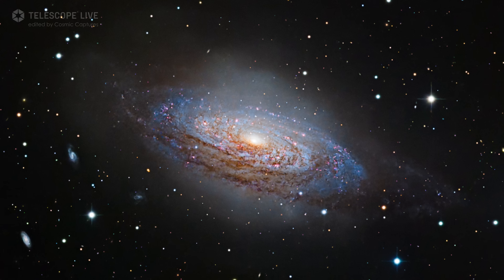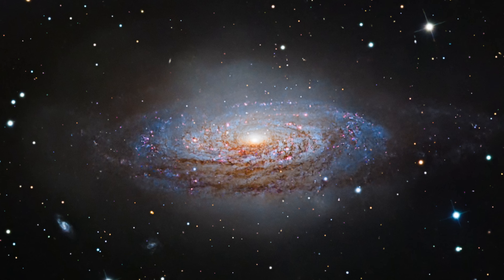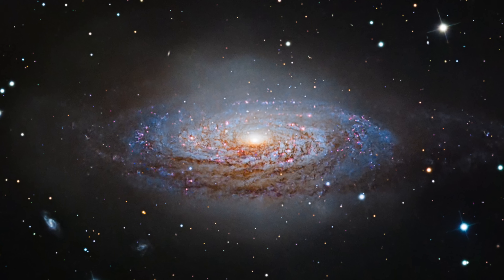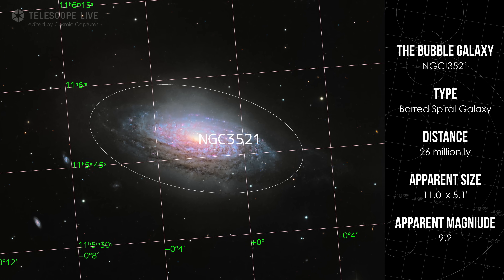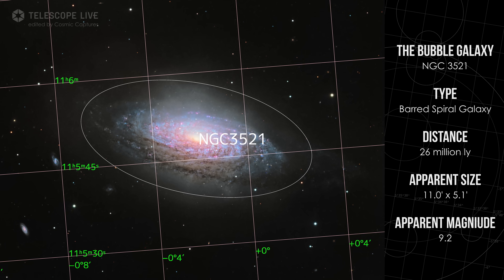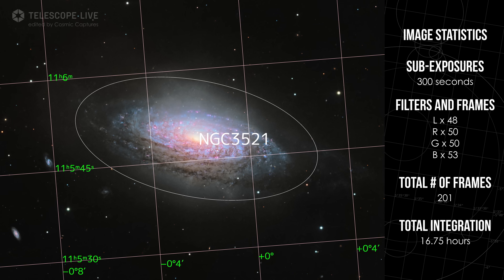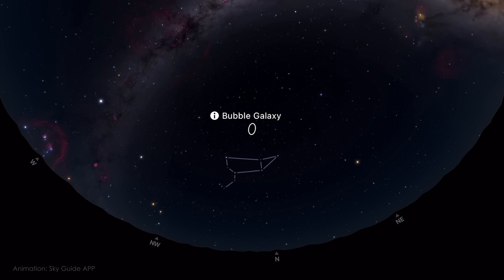Next is NGC 3521, sometimes called the Bubble Galaxy, because of the faint halo of shells and streams that surround it. It's another great galaxy in Leo, with a flocculent spiral structure, meaning its spiral arms appear softer and patchy rather than well-defined, giving it a more chaotic and textured look. A narrower field of view around 30–40 arc minutes frames the entire galaxy beautifully, with some room to capture its fainter outer features. Long exposures and darker skies will make a big difference in revealing these details. NGC 3521 is mainly a Northern Hemisphere target, but it's still visible from much of the south, though it stays lower on the horizon.